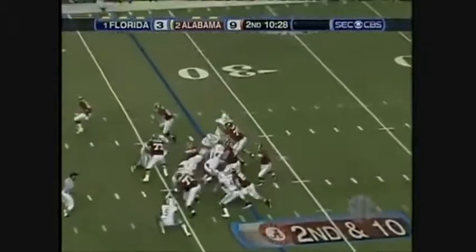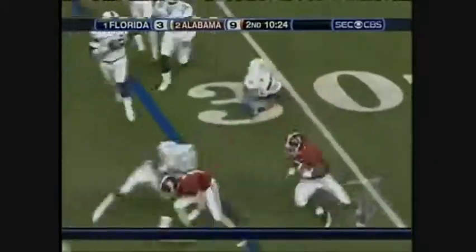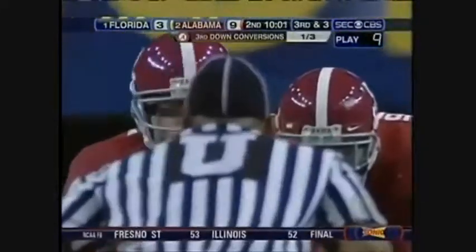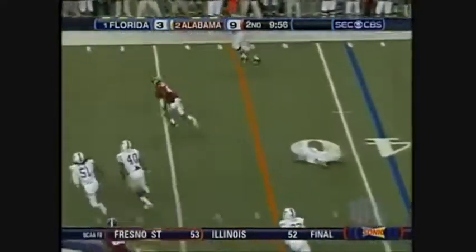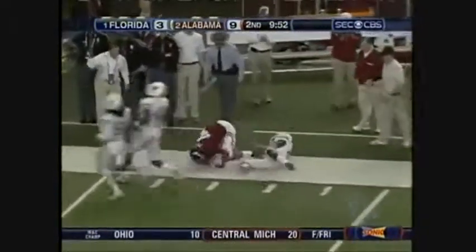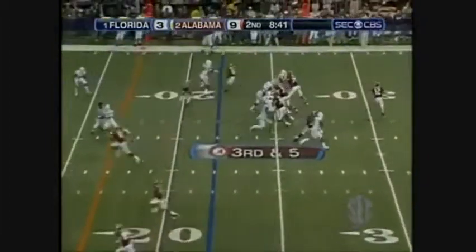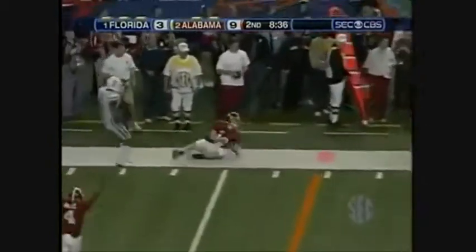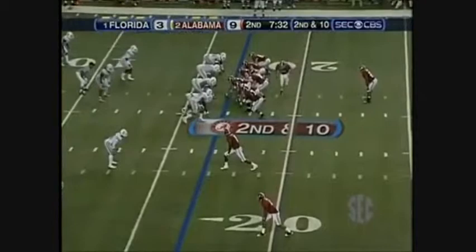Up the middle, Richardson. Bounces off the tackle, and another — and then he gets a block from McIlroy. Third down and three, right side, caught by Mays. Mays in the slot, and again the blitz. McIlroy rolling out, tries to dance down the sideline. 9-3, Crimson Tide leads.